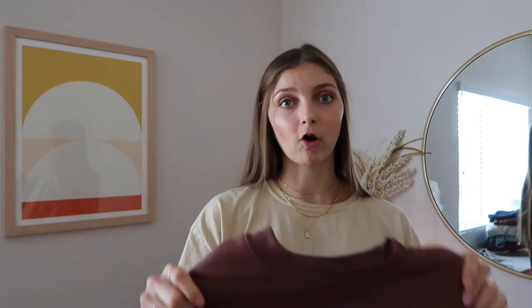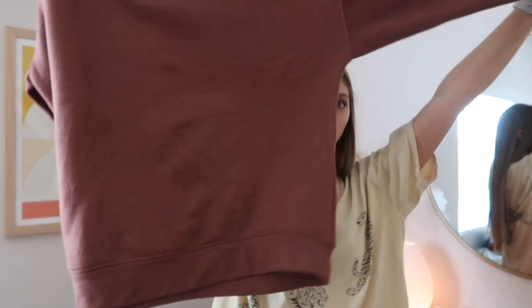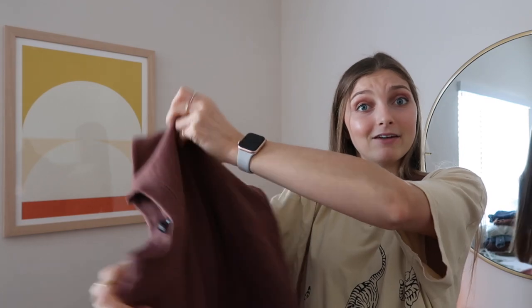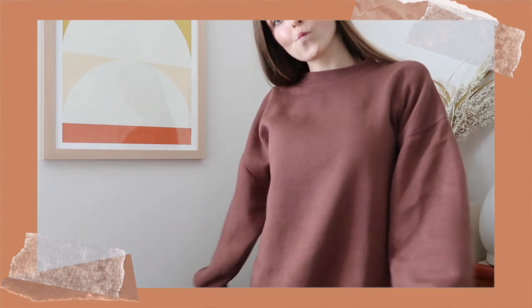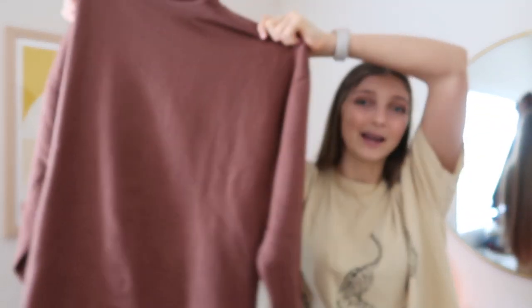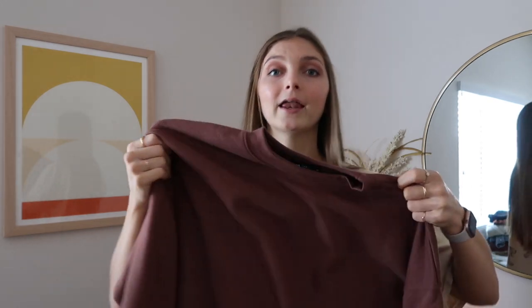The last thing I got from Zara is this oversized sweatshirt, once again in my favorite color. I saw it and it looked really comfy, and I've actually worn it a lot — it's super easy to throw on with leggings and my Air Force Ones. I haven't been able to wear it much outside because it's still like 90 degrees in Arizona, but it's cooling down so I'm excited to actually wear it out. I love the color and the oversized fit.